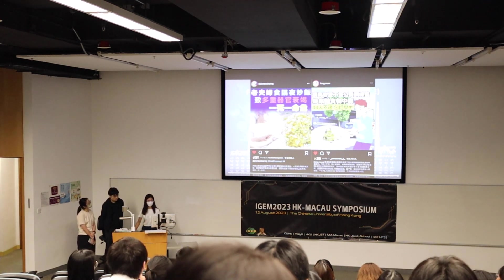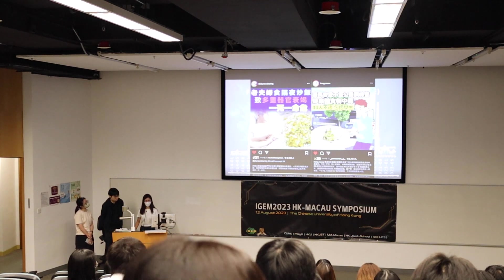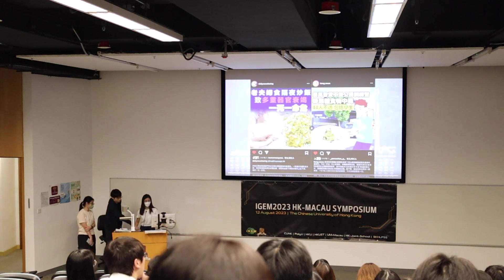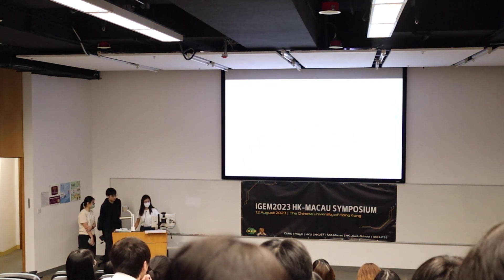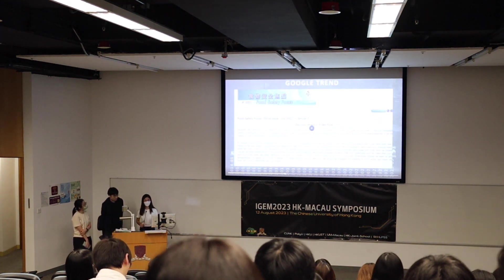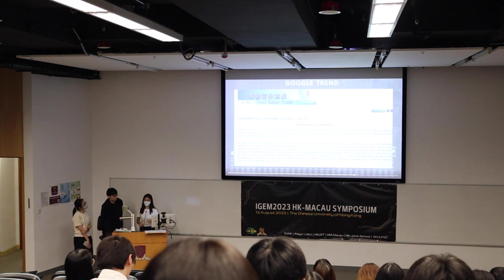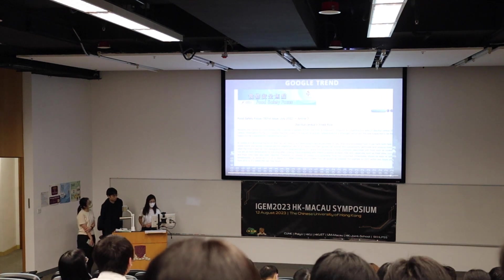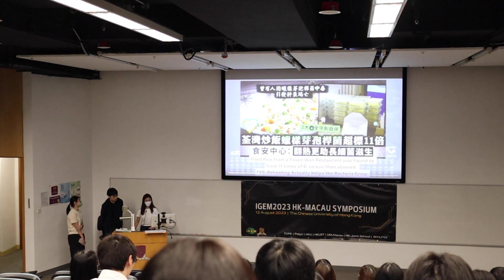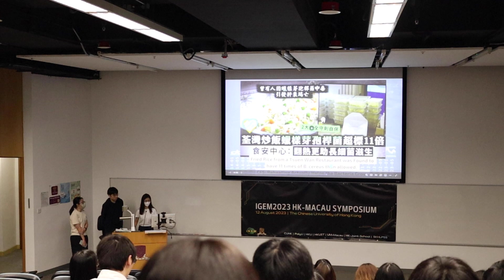There is also a large group food poisoning case involving spaghetti, which can cause a lot of different food poisoning symptoms, especially for vulnerable groups. And for 2022, there's a case reported by the Food Safety Focus and the Centre for Food Safety — a Bacillus cereus case in fried rice where Bacillus cereus levels were 11 times more than allowed.